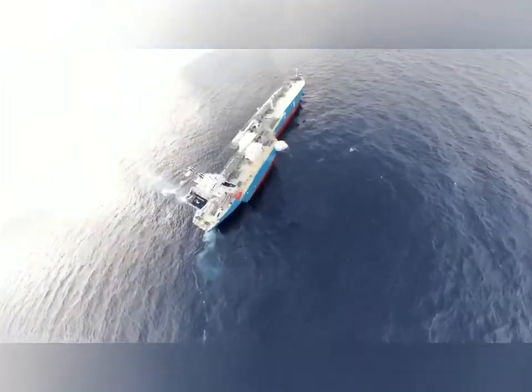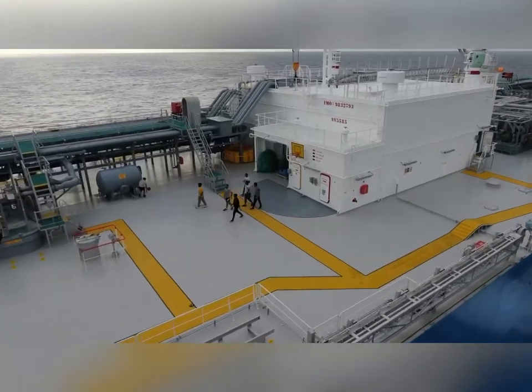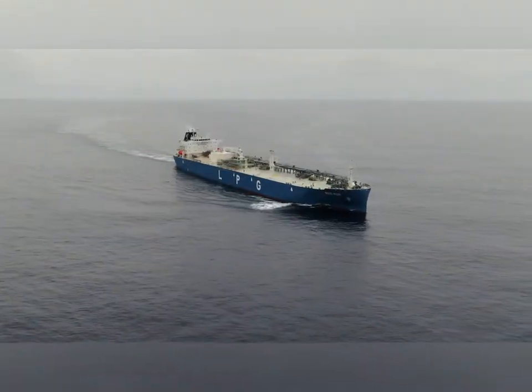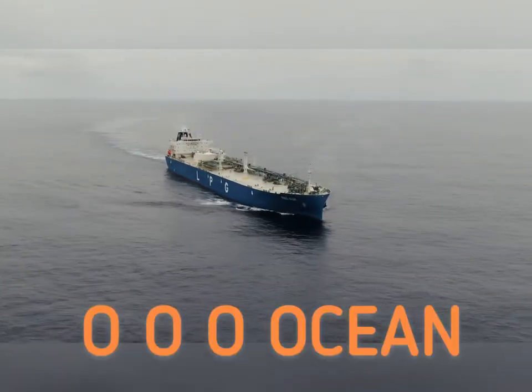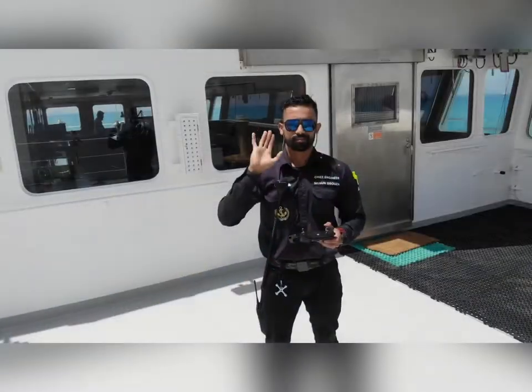Being on the ship is not all about work — sometimes we have fun too. Here you can see us playing basketball. Ships are the biggest means of transport for passengers and for goods all over the world.